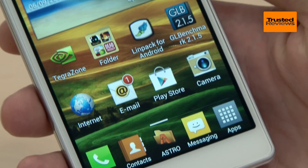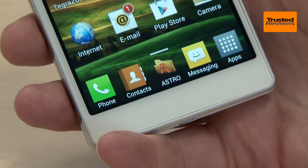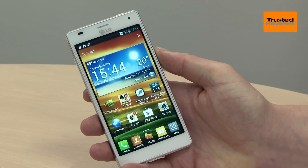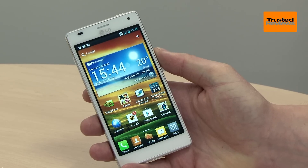When it comes to its phones, LG hasn't had a great time of it recently, with Samsung and Apple grabbing all the headlines and sales. But with the Optimus 4X HD, it is definitely getting back on track.